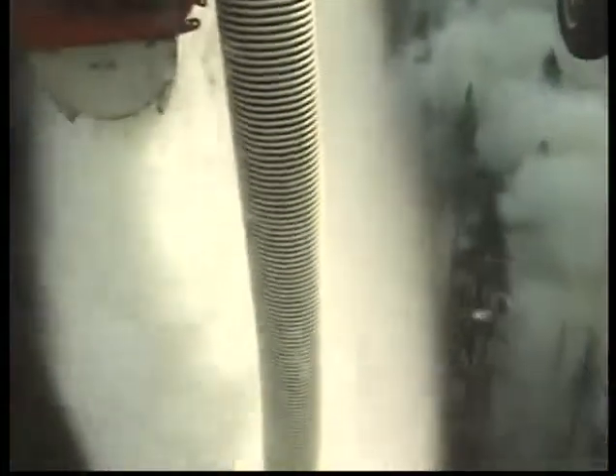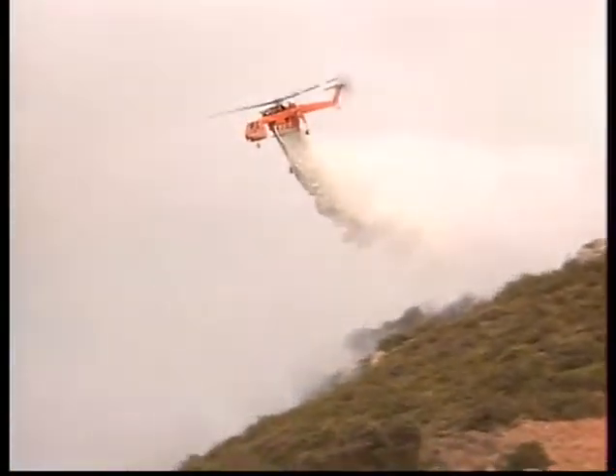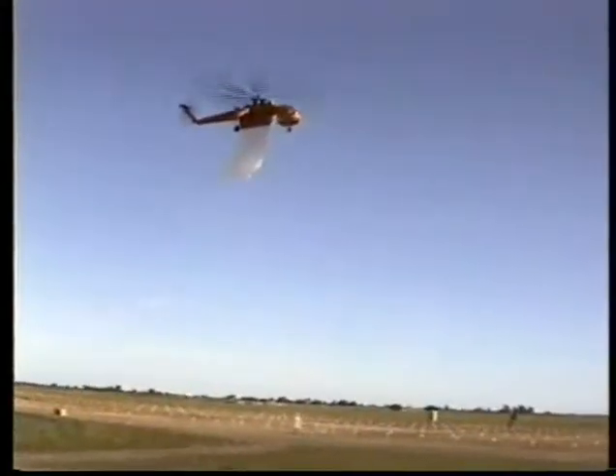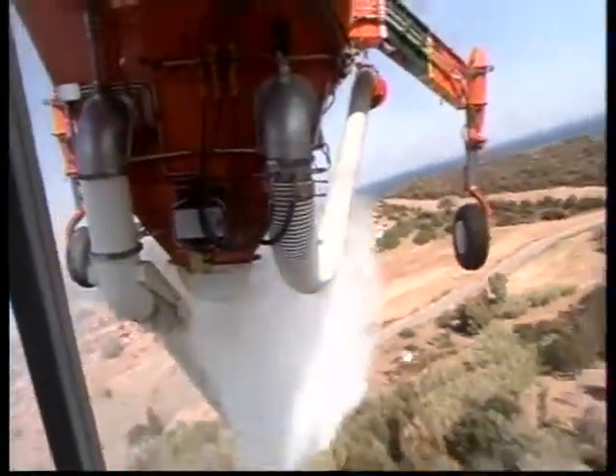Ericsson Aircrane emerged as the new leader in aerial firefighting technology. With a 2,500-gallon tank, the S-64 combines the capacity of fixed-wing air tankers with the maneuverability and accuracy of a helicopter. Microprocessor-controlled tank doors adjust the flow of water, foam mix, or retardant according to eight different coverage levels selected by the pilot.